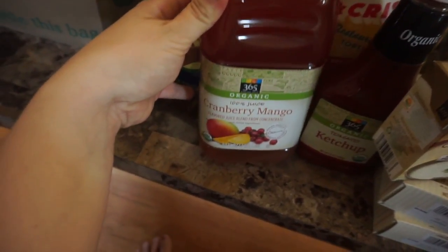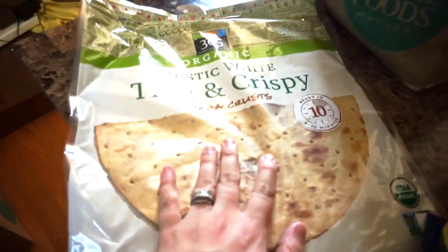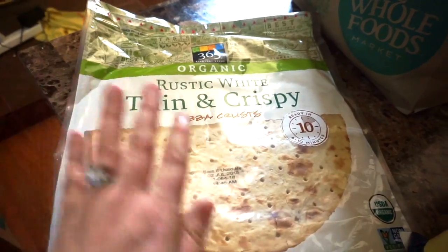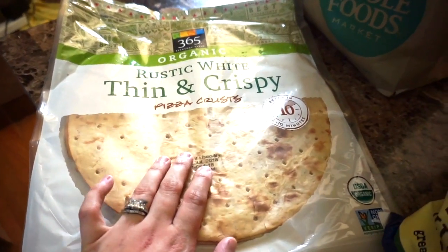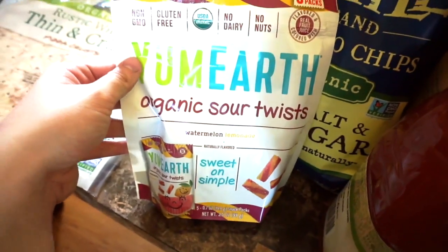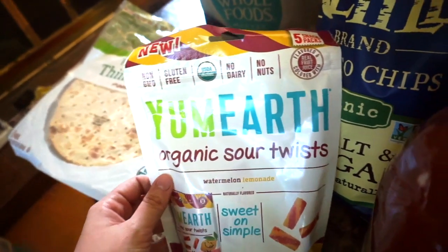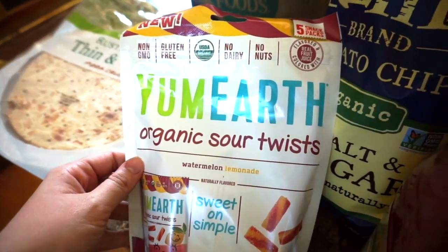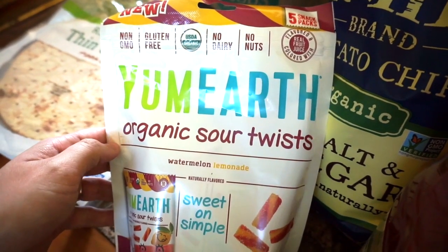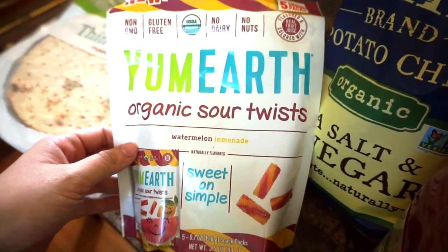I picked up some organic ketchup because we needed it. Delilah requested juice, so we got organic cranberry mango juice. I also picked up a make-at-home rustic white thin and crispy pizza crust — really excited to try it. We also got some Yum Earth organic sour twists. Delilah is super sensitive to food coloring in regular candy, but this is organic so it doesn't have any of that.